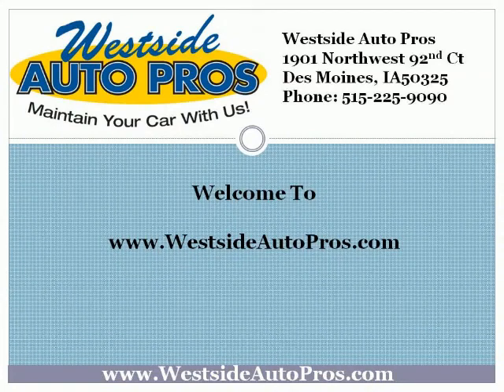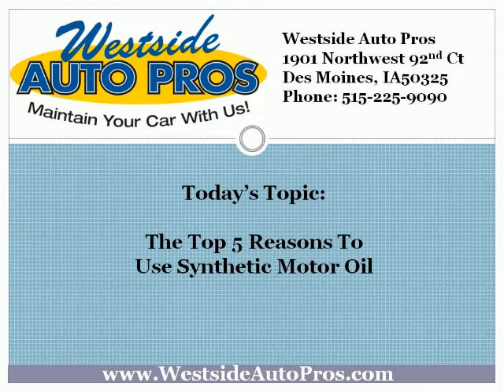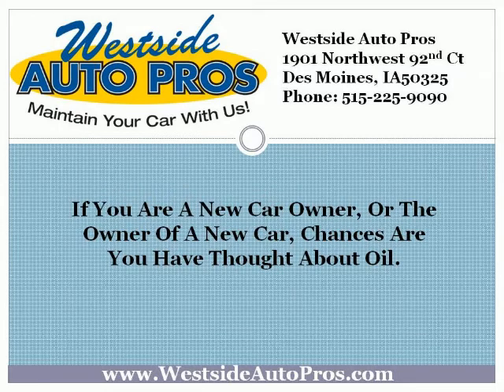Welcome to www.westsideautopros.com. Today's topic: the top 5 reasons to use synthetic motor oil. If you're a new car owner or the owner of a new car, chances are you have thought about oil. If you want your engine to run well and efficiently, you need to check your motor oil regularly to ensure it isn't burnt or low. You've probably heard the tales of synthetic oil — this new oil not made from minerals. Many claim it gives better performance, and tests have shown this to be true. We'll give you 5 reasons why.